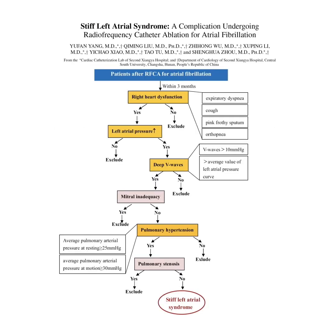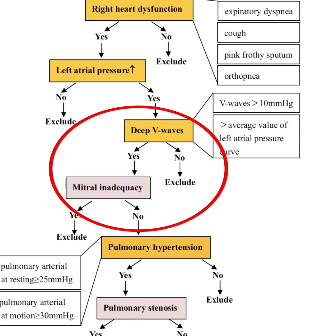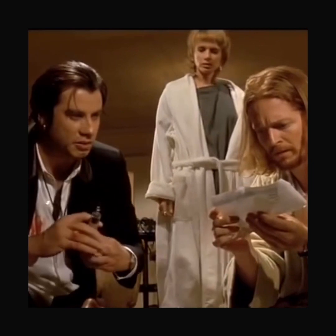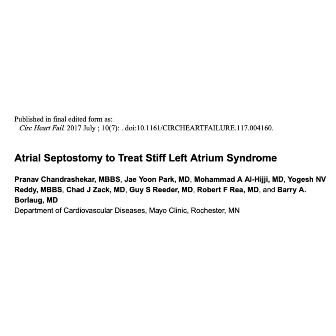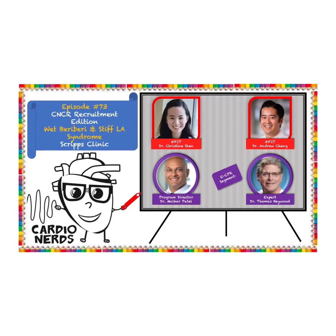A diagnostic algorithm has also been recently published, incorporating the diagnostic criteria we used with our case: heart failure symptoms after AFib ablation, giant V waves in the absence of MR, and no pulmonary vein stenosis. While diuresis is the mainstay of management at this time, there have been case reports of atrial septostomy to relieve the elevated pressures in the left atrium. The most important aspect of management is treating the cause of decompensation.